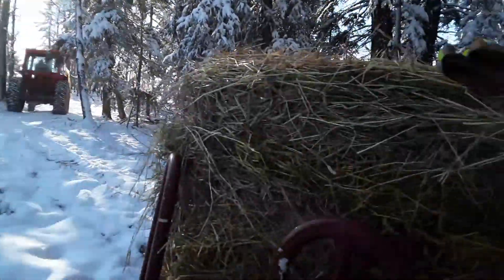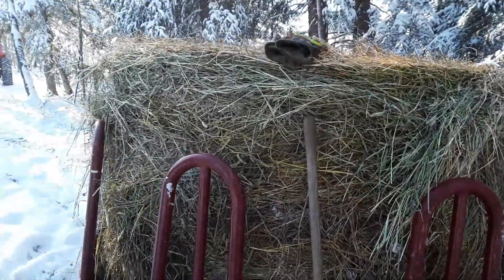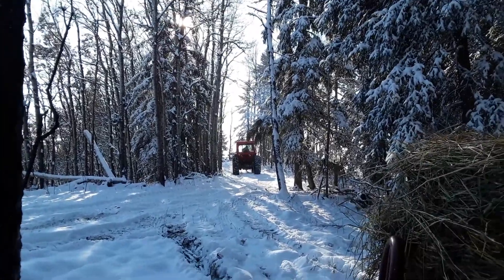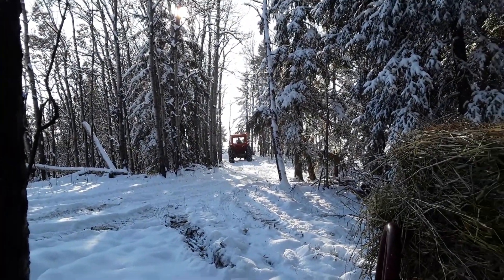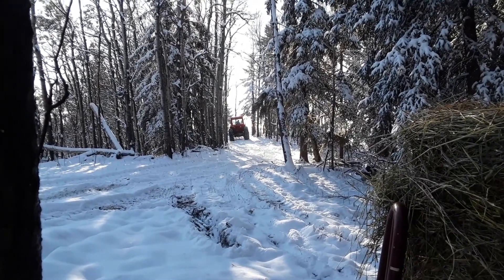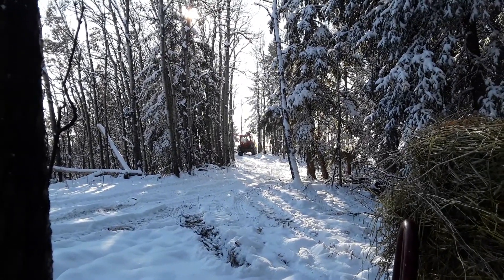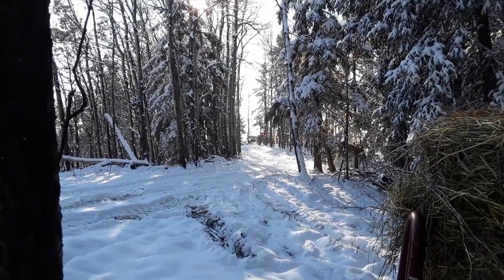There we go — there's the second bale in the second feeder. Dad's just going to go get a straw bale and we'll bed them up here. We'll probably need to get the Belarus in here with the snow blade on it and plow back a little bit of the snow. It's not too bad, but it is a little bit slick though.